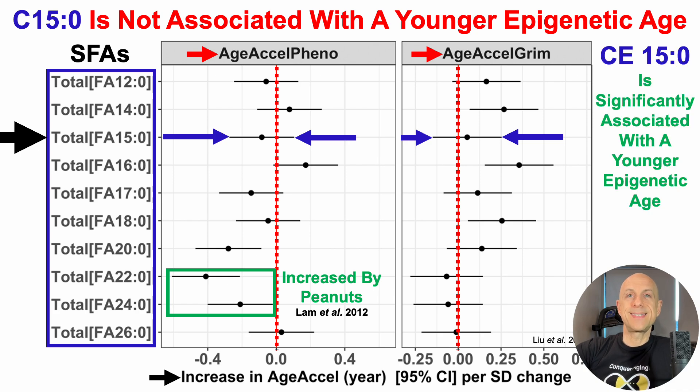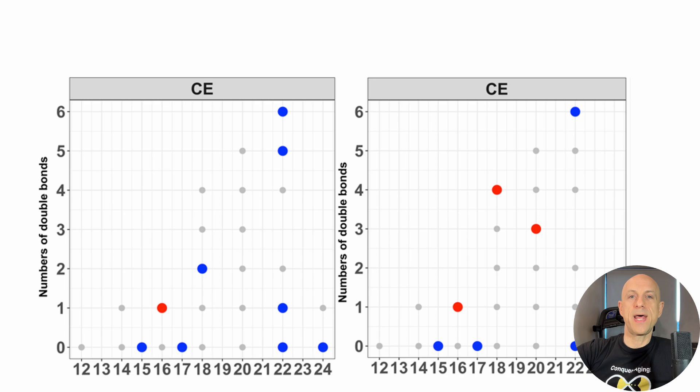The good news, though, is that CE15 — so C15, the 15-carbon fatty acid, pentadecanoic acid, when bound to cholesterol, known as a cholesterol ester, so CE15-0 — is significantly associated with a younger epigenetic age.